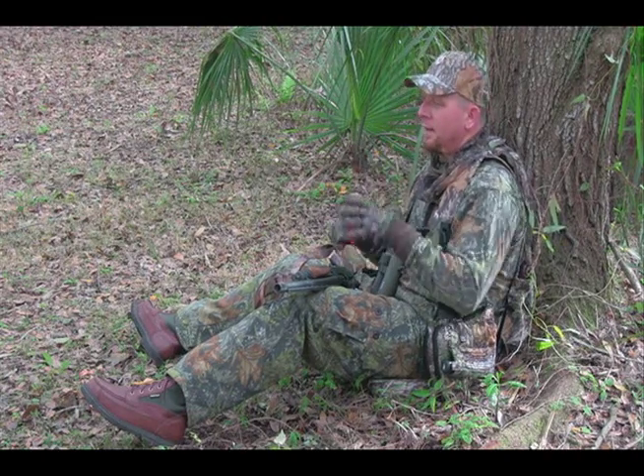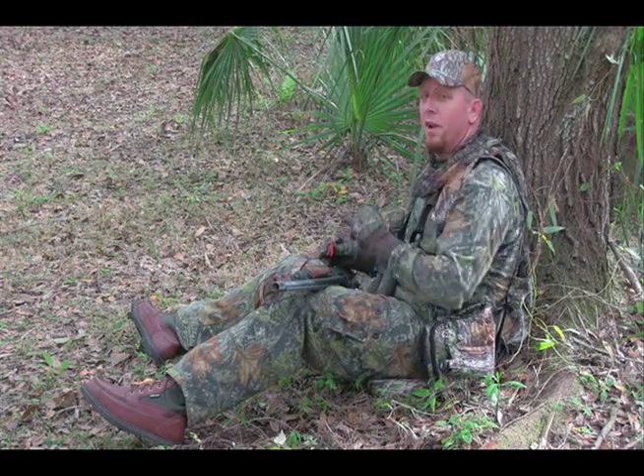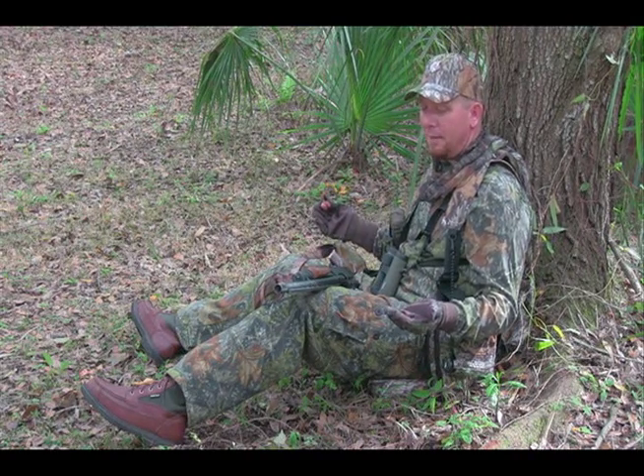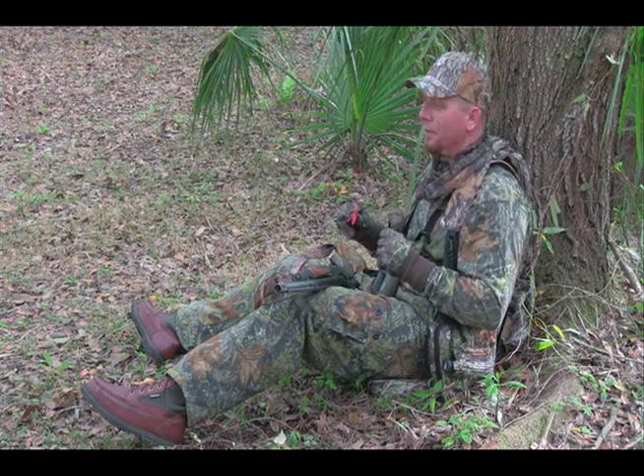How many times have you been in this position? You just got cut up, the gobbler hammers, he's 50 yards right in front of you — and where's your gun? In your lap. This doesn't usually produce a good situation when you're trying to make that final kill shot on that gobbler.